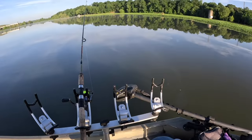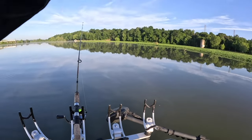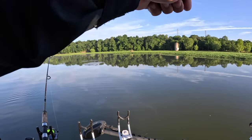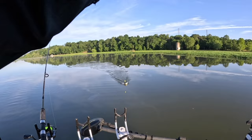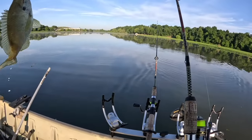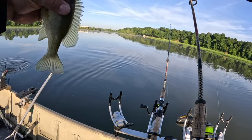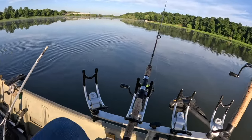As soon as I threw it in - got him! All the way up there, as soon as I threw it in. That's a better fish. Oh yeah, this is my big one of the day so far - at least it feels like it. Oh yeah baby, get up here in the boat! That's what I've been after - that's a nice one. We just doubled up! That's a bluegill here - both keepers. Nice.